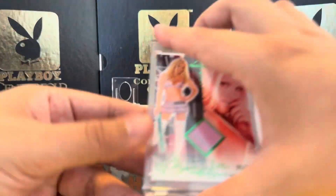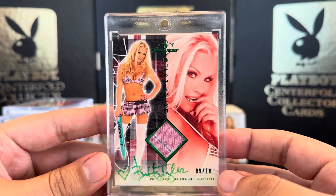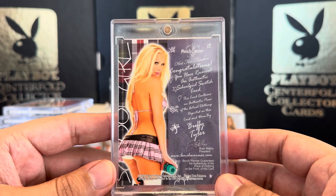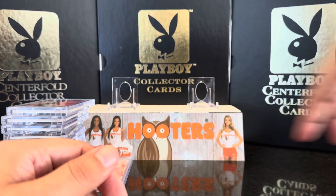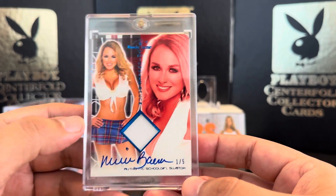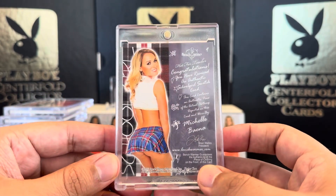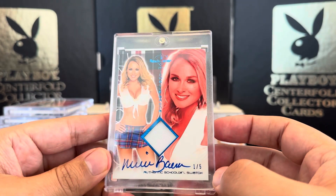Next we have another autograph — this is 9 out of 10, Buffy Tyler. There's the back to that. Very nice. Next we have Michelle Bena, 1 out of 5, blue ink. This is definitely a top. Michelle Bena, 1 out of 5 — very nice.